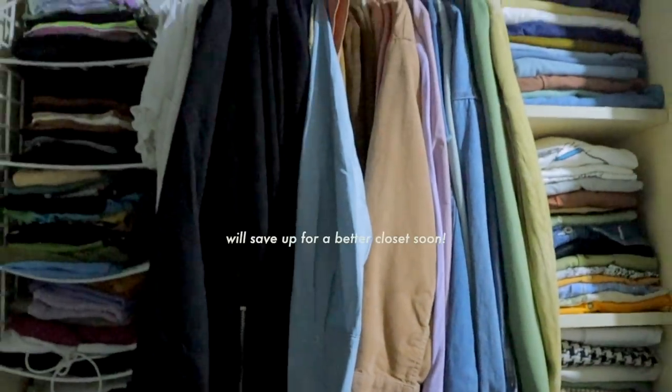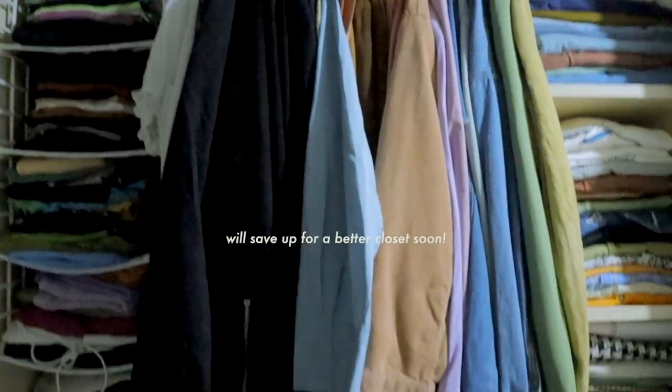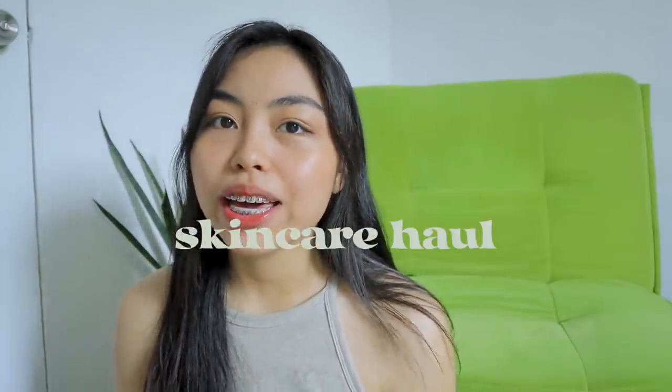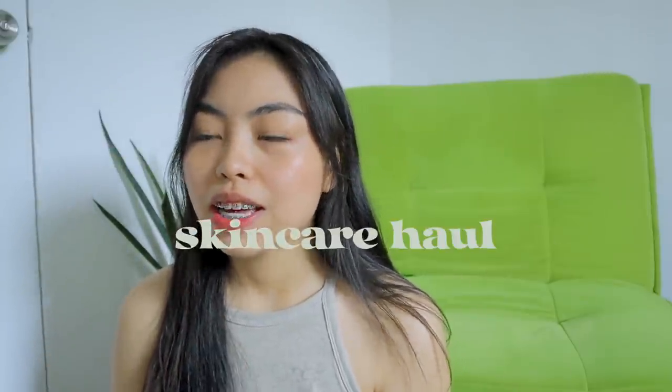Papakita ko sa inyo yung closet ko. Medyo madilim dito sa labas kung nasaan yung closet ko — ayan, kita nyo ba yan? Hindi pa siya naka-fold, kaya parang sinigsig ko lang dyan kasi napagod na ako. So I am finally done with that — medyo sumakit na sa braso.